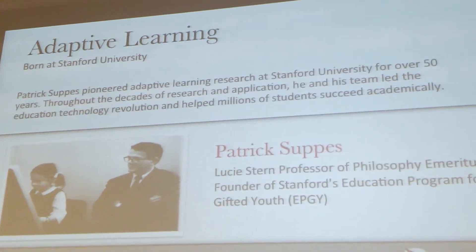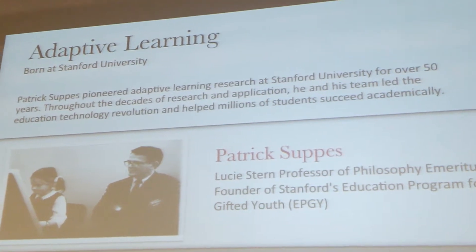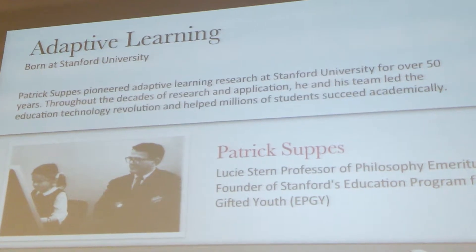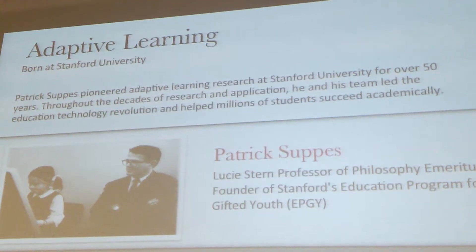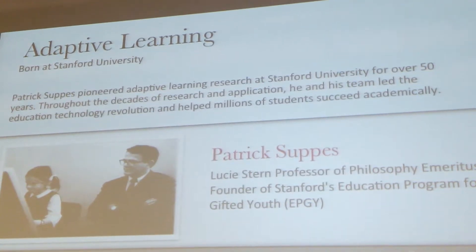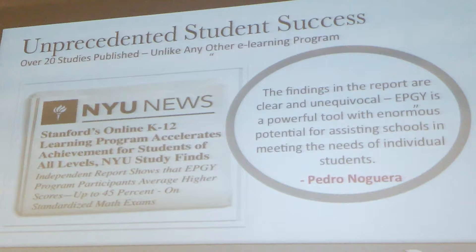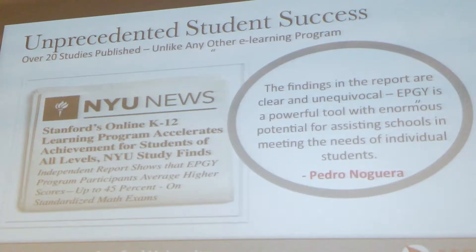Stanford produced some great digital programs. Unfortunately, they looked and felt like research programs — very effective, but not the most engaging. They needed significant updates from a technology perspective. That's where Redbird came in. We're updating those programs, making them available on all devices — iPad, Chromebook, laptop — and making them very engaging. Not only are they fun and engaging for kids, but they're very well-researched. I've been in this industry for a while and have very rarely come across programs with such a strong research background.